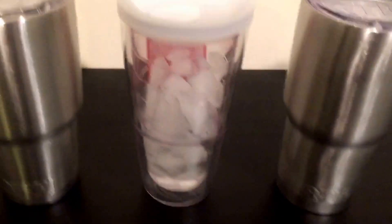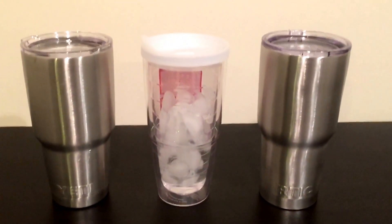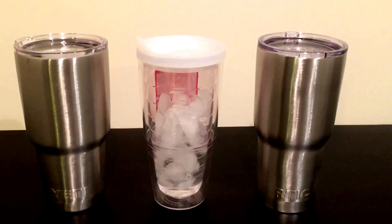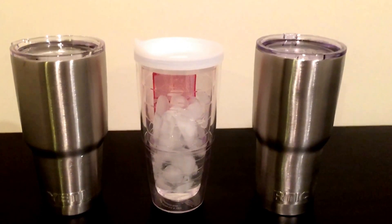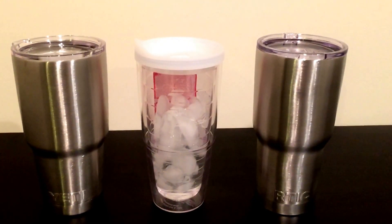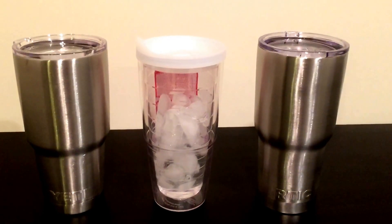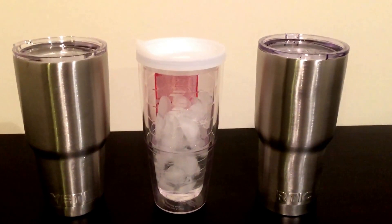After four and a half hours, I think we've gotten all the information we need from this. There's really no difference between the Yeti and Arctic performance, and my old favorite the Tervis tumbler just isn't going to hold a candle to either one. Thank you for watching this video.